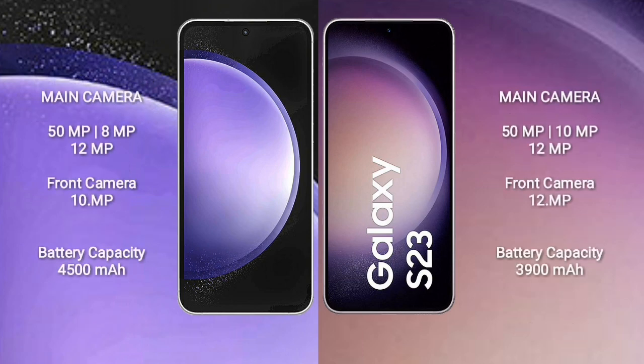Samsung Galaxy S23 FE features a triple rear camera setup of 50MP plus 8MP plus 12MP and a front camera of 10MP. Samsung Galaxy S23 features a triple rear camera setup of 50MP plus 10MP plus 12MP and a front camera of 12MP. Samsung Galaxy S23 FE has a 4,500mAh battery with 25W fast charging support. Samsung Galaxy S23 has a 3,900mAh battery with 25W fast charging support.